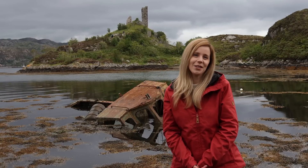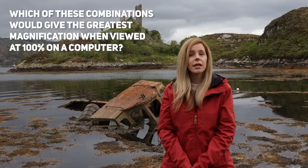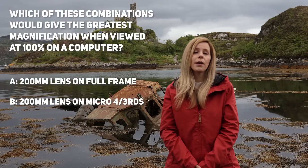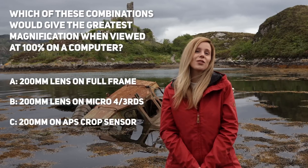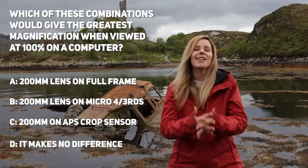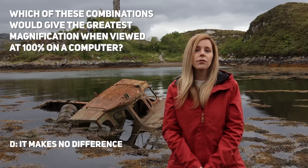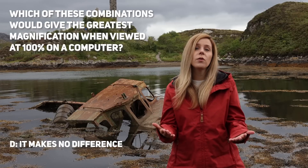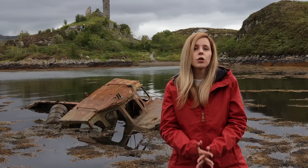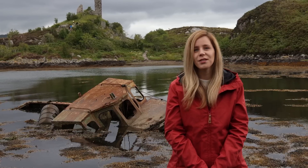At the start of the show I asked which combination would give the greatest magnification when viewed at 100% on a computer. The correct answer was D — it makes no difference as it's to do with pixel density, not sensor size. A common misconception in photography is that smaller sensors provide greater magnification at a given focal length, but this would only be true if the pixel density was the same on all sensors. For example, a 200mm lens would give a greater enlargement viewed at 100% if used on a 50 megapixel full frame camera than on a 20 megapixel micro four thirds camera. Well done if you got that right.